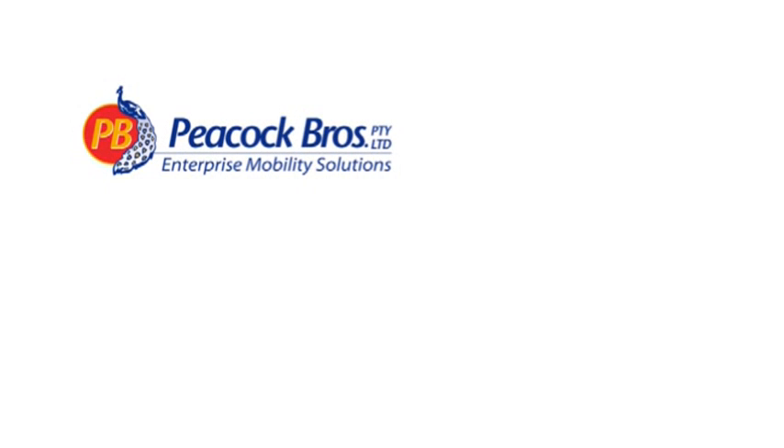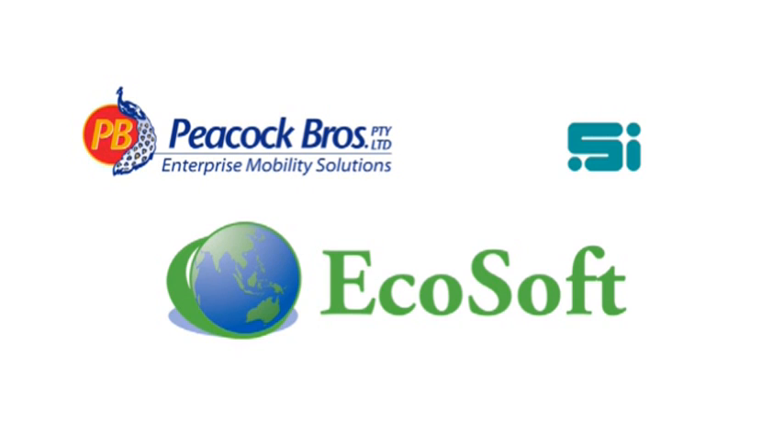Peacock Brothers and Software Integrators have joined forces to develop an industry leading real time waste management bin pick up and vehicle tracking solution called EcoSoft that addresses all of these issues plus more.